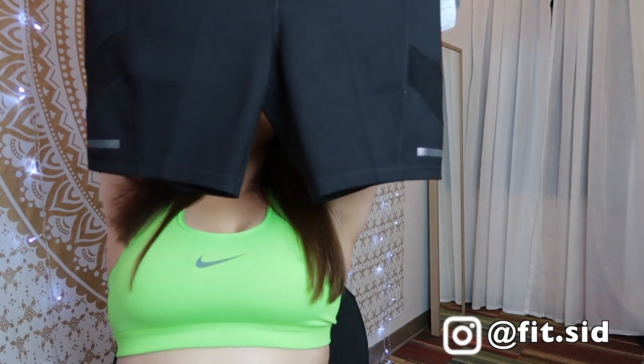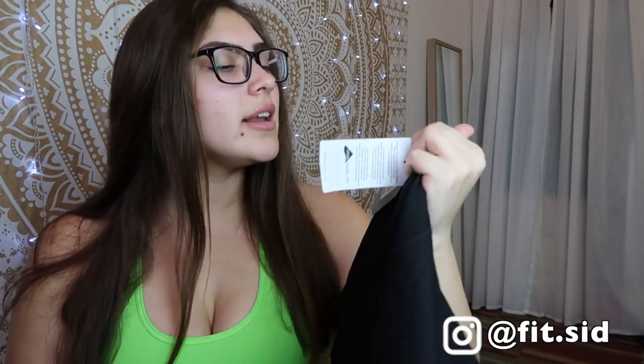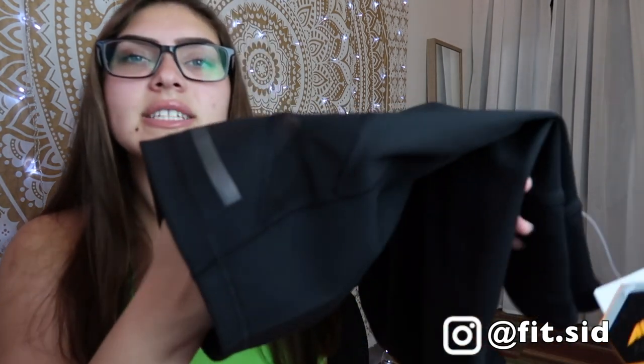These are longer than short shorts, so they actually cover your butt. These are compression shorts from Avia as well, size large, priced at $13.86. I really like them. When I started working out, I either wore capri leggings or stuff like this — I would never wear regular shorts. I feel like this is a really great option. It has a little spot for your phone and keys. They also have a mesh panel on the back and a reflective stripe, so it's not just a plain pair of shorts. I think they're super flattering for curvy girls.